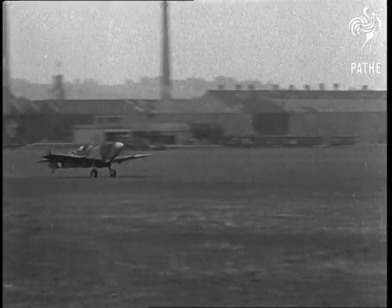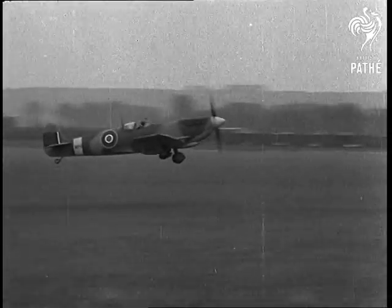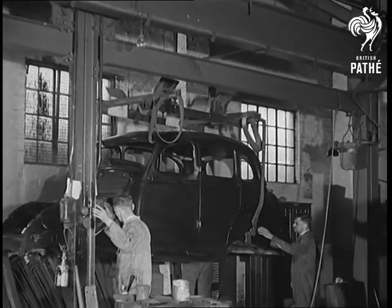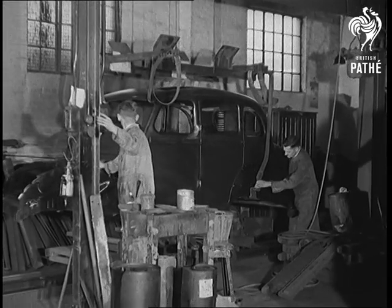Now we've got more Spitfires than we know what to do with. Still, if the missus doesn't fancy a fighter plane in the empty garage, tell her to sit tight, for here they come — Britain's post-war cars, exclusively photographed by Pathé Cameraman.